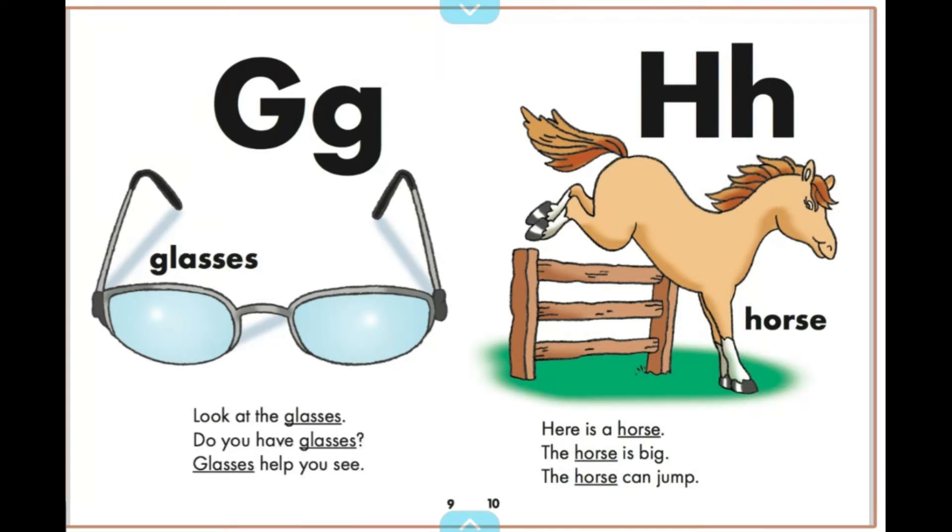Here is a horse. The horse is big. The horse can jump.